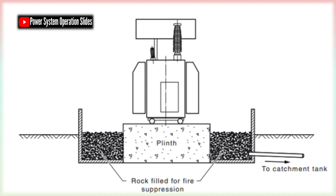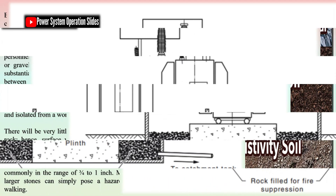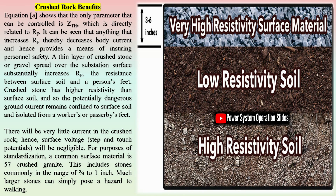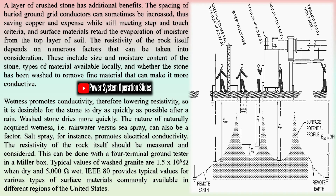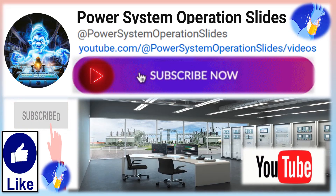In conclusion, the use of stones in switchyards is a result of engineering foresight and practical necessity. From ensuring electrical safety and mechanical stability to suppressing vegetation and enhancing fire resistance, stones fulfill multiple roles that are critical to the safe and efficient functioning of a substation. Unlike sand, which is unstable and can be easily displaced, or grass, which requires maintenance and poses safety hazards, stones provide a durable, low-maintenance, and highly effective solution. Their contribution to reducing step-and-touch potential, aiding in grounding, and preventing environmental interference makes them indispensable in high-voltage environments. As electrical demand continues to grow and substations evolve, the practice of using crushed stone in switchyards remains a standard of safety and operational excellence across the globe.